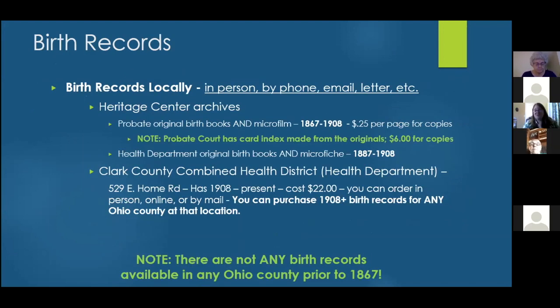Moving to specific records — starting with births. Requests can be taken in person, by phone, email, letter, or through the Heritage Center's online form. There are two resources for birth records: probate (1867–1908) and the health department (1887–1908). If a record falls before 1908, the health department will send people to the Heritage Center. The presenter notes that the records are in original books, microfilm, and cards — not the standard-looking certified birth documents people might expect.